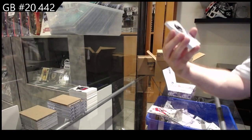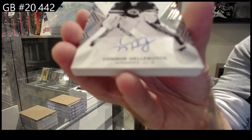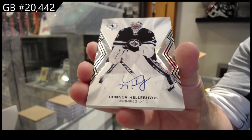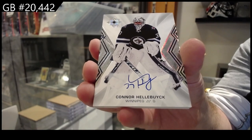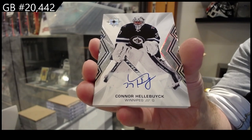We've got for the Winnipeg Jets, Connor Hellebuck - base auto. Hellebuck!